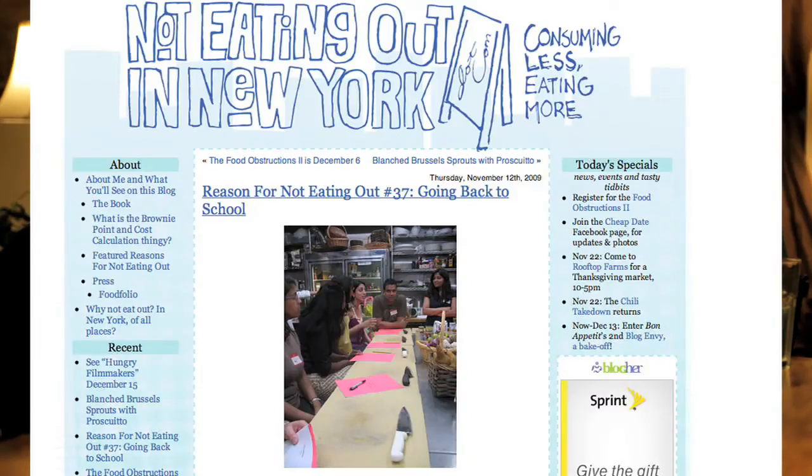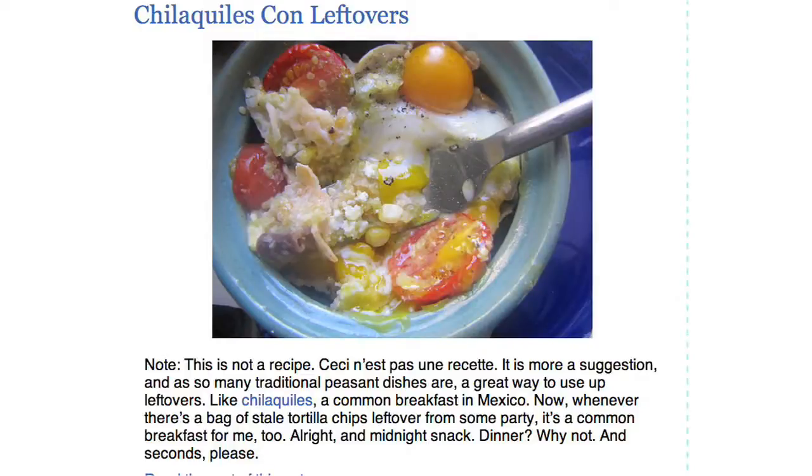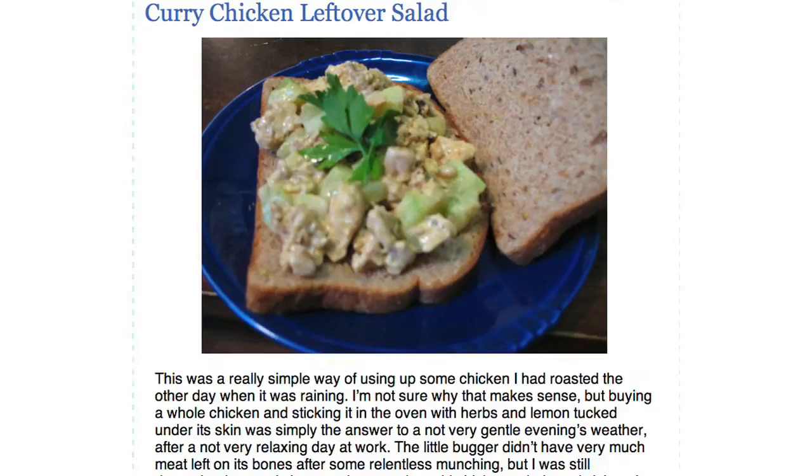I've been a huge fan of Kathy Irway's blog NotEatingOutInNewYork.com for a while now. Kathy writes about not eating out in New York — her two years of doing so and the recipes along the way. I love her approach to cooking and especially her creative ways of reusing leftovers. So we teamed up with Kathy to make a really awesome lunch out of some of our Thanksgiving leftovers.